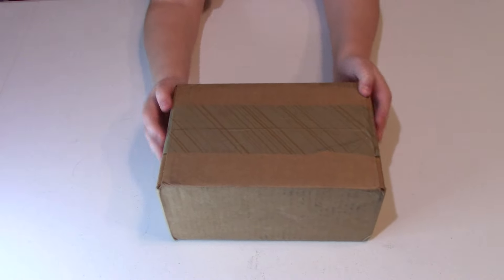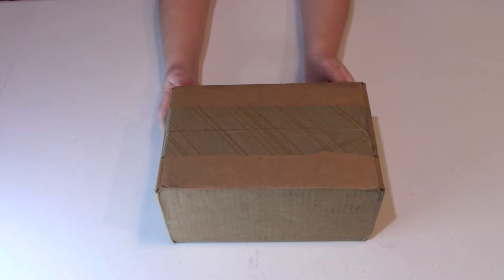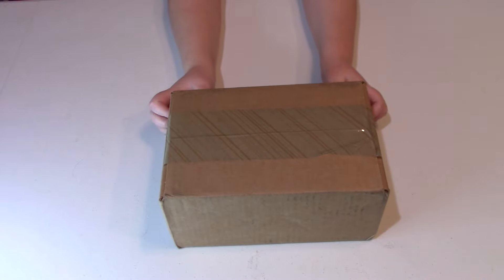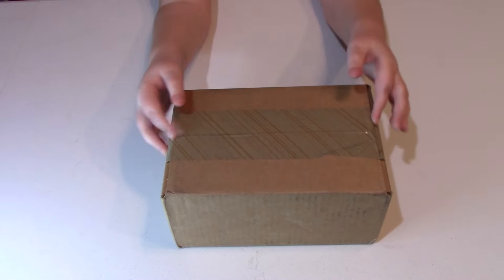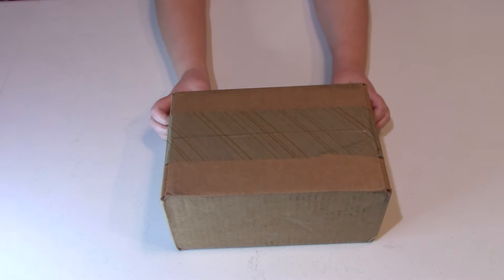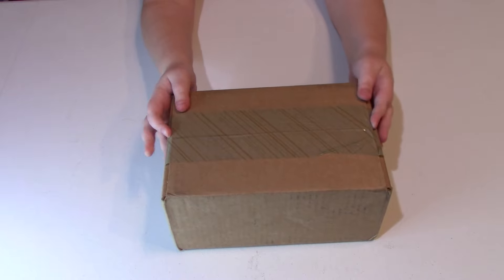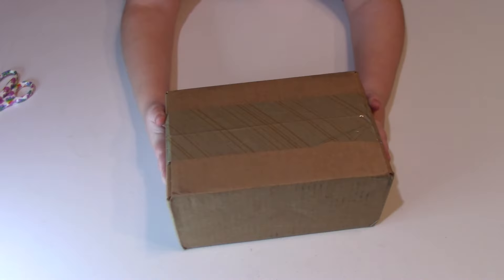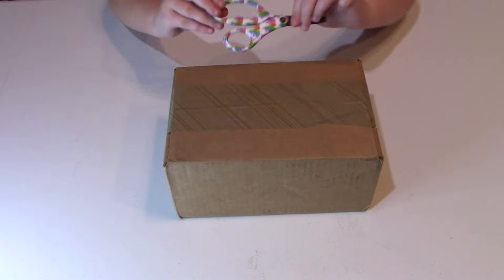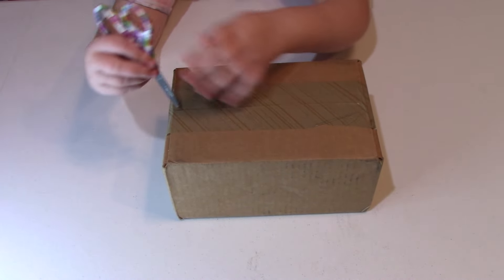Hey everyone! A few days ago I got this box in, and today we are going to be opening it. I'm not going to tell you what it is because I want it to remain a surprise. So let's get started! BAM — okay, so I have these narwhal scissors that we're going to be using to cut this open.